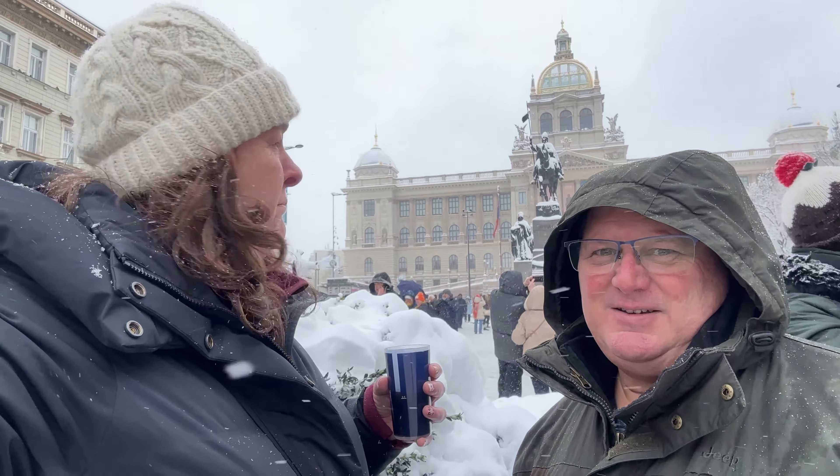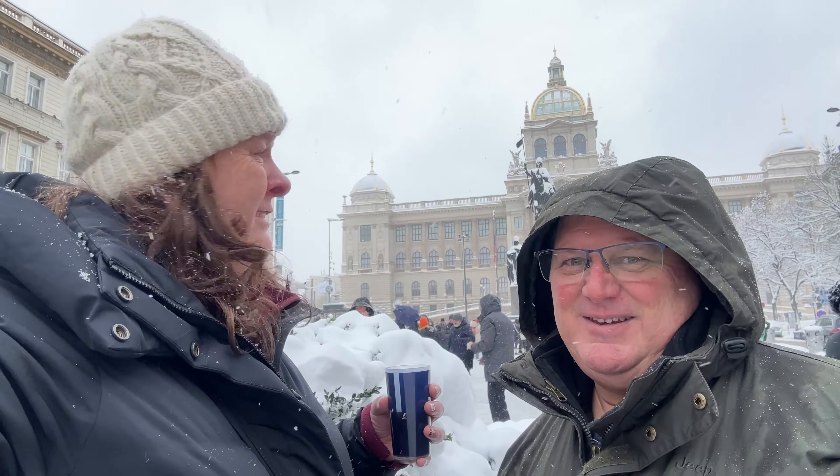Here we are at the top of Wenceslas Square and that behind us is the National Museum. We may consider going up there if we can climb the stairs — they look pretty snowy. And in the background, that's Good King Wenceslas from the Christmas carol. I'm not singing that.